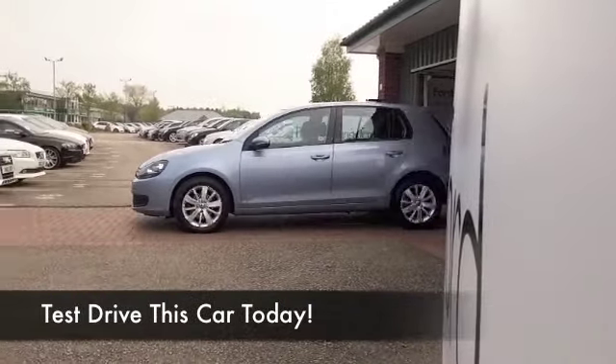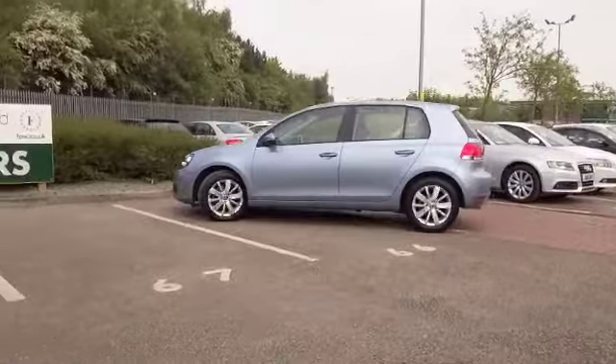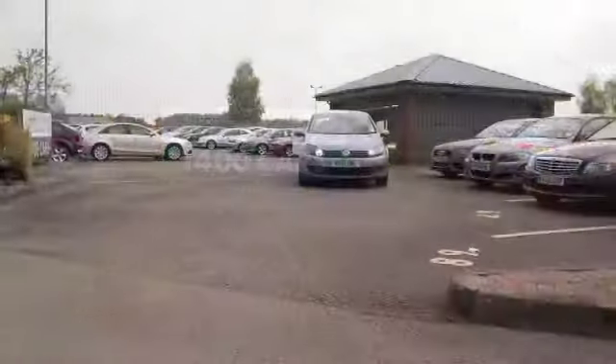Here we have a Golf, looking great in metallic blue. Now this was registered in 2011, and it's only covered about 22,500 miles, so certainly not too much on the clock there.